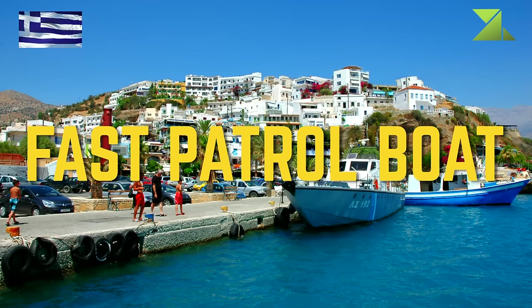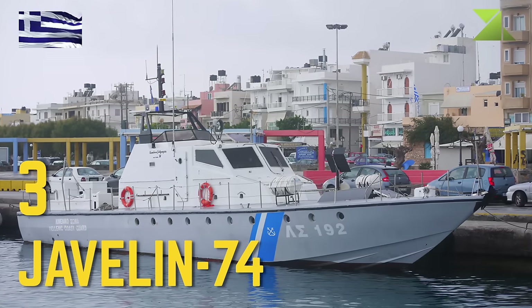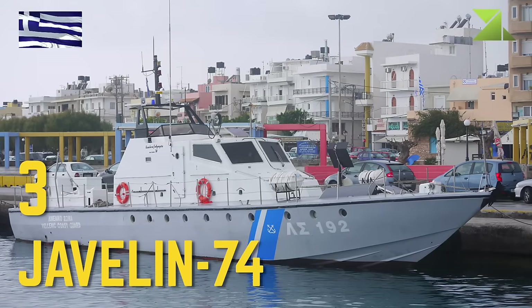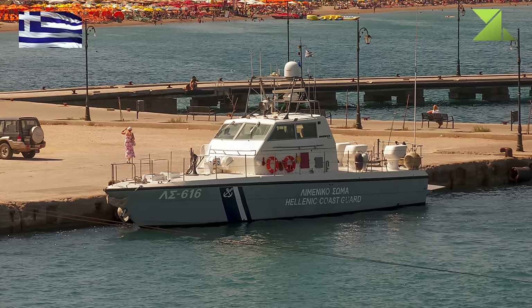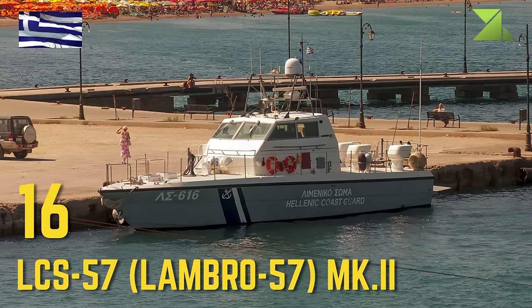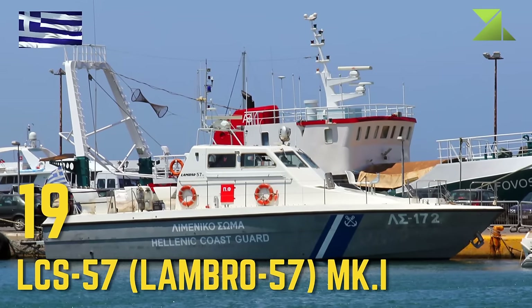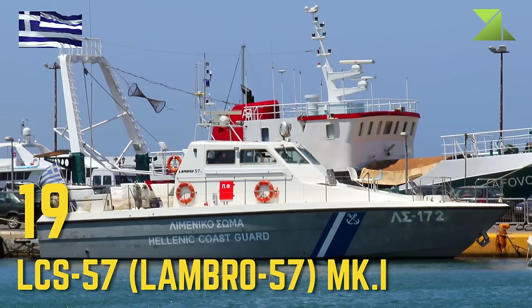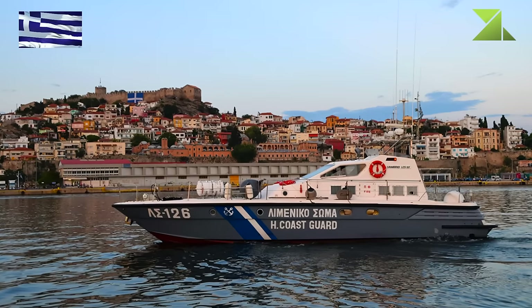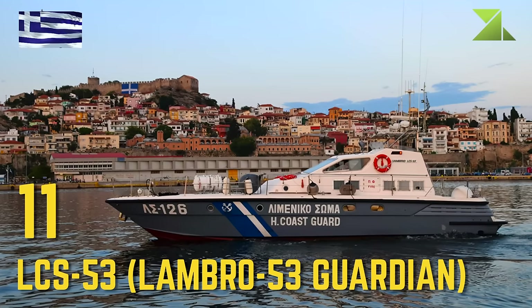Fast Patrol Boat: Javelin 74, LCS-57 Lambro 57 Mk.2, LCS-57 Lambro 57 Mk.1, LCS-53 Lambro 53 Guardian.